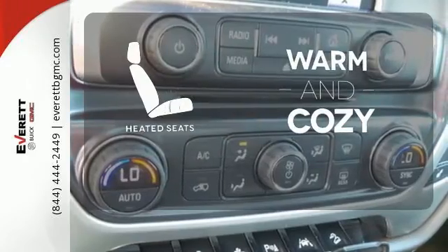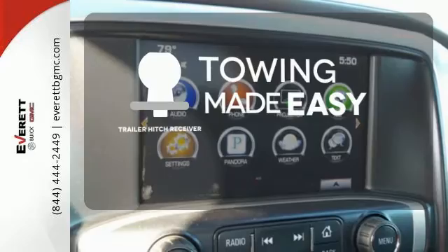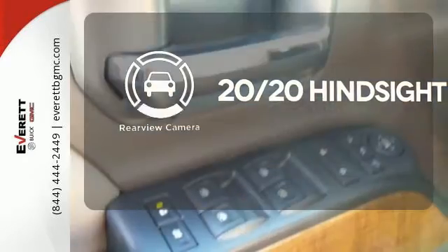Wrap yourself in the comfort of heated seats. The Trailer Hitch Receiver is a must-have to tackle any project. See objects previously out of sight with a rear-view camera.